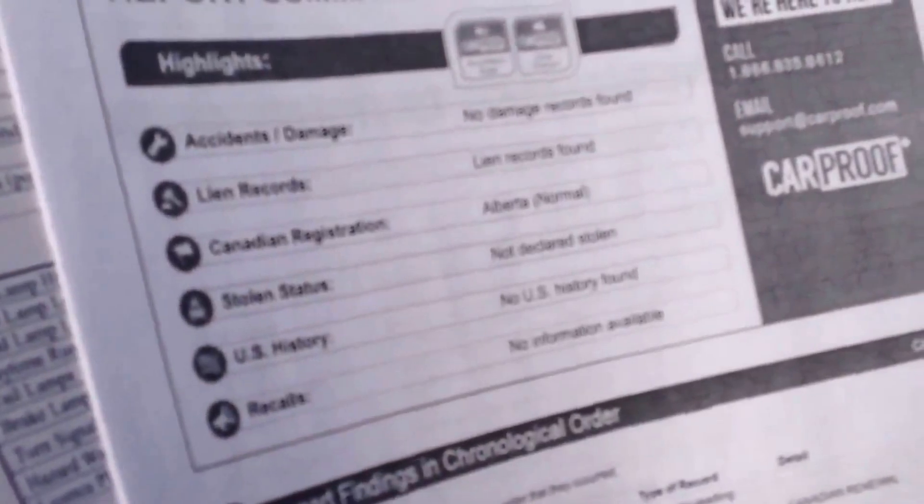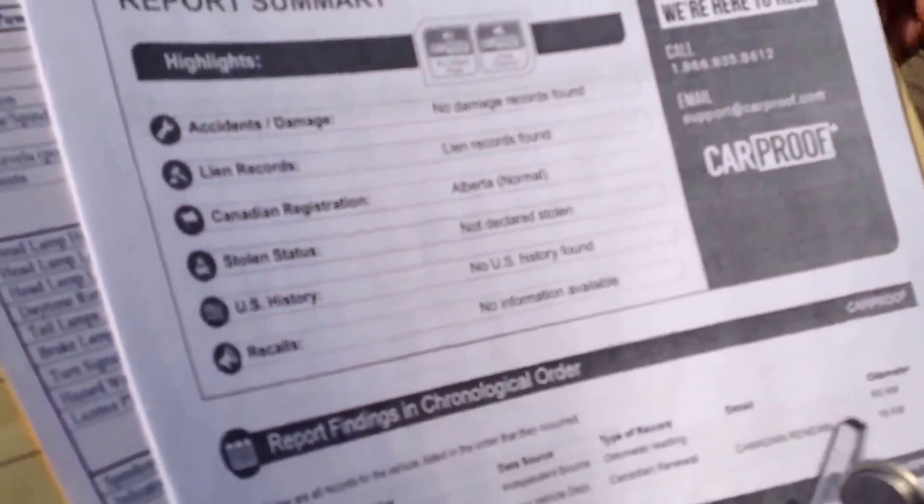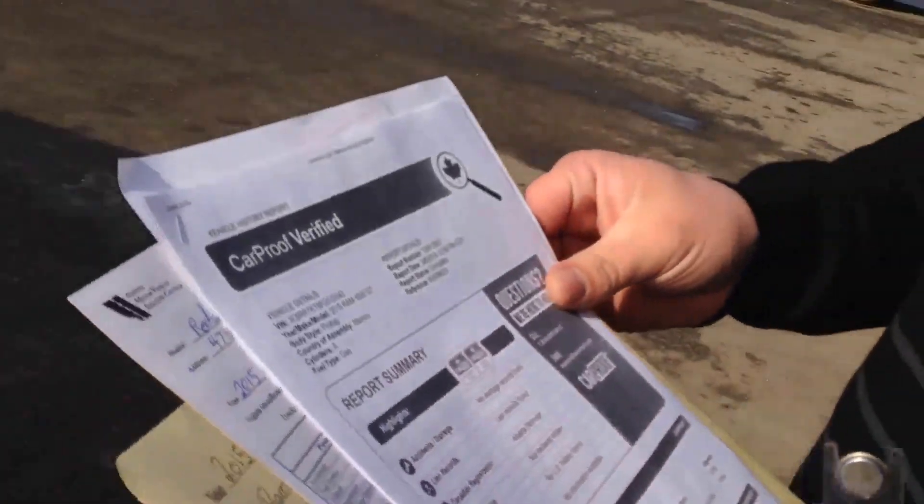Obviously at the time when we printed this there were lien records, but those will definitely be removed. Canadian registration, Alberta. Not declared stolen, no US history found, and no recalls found.